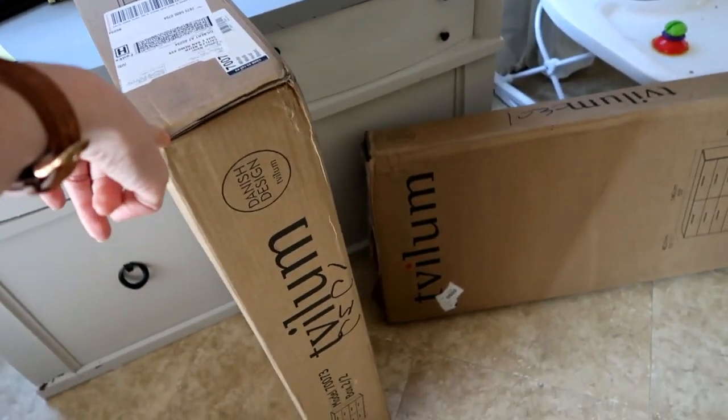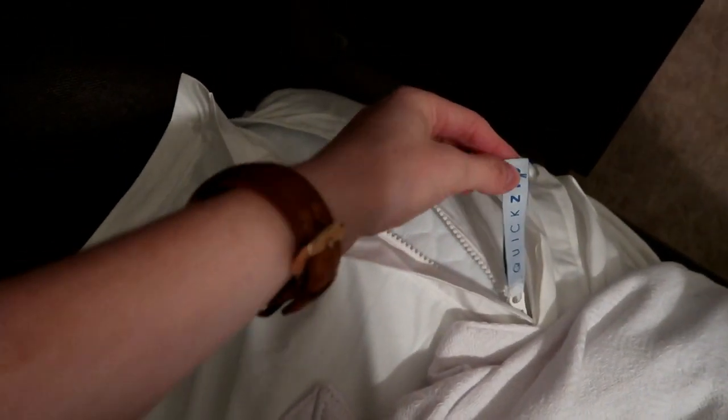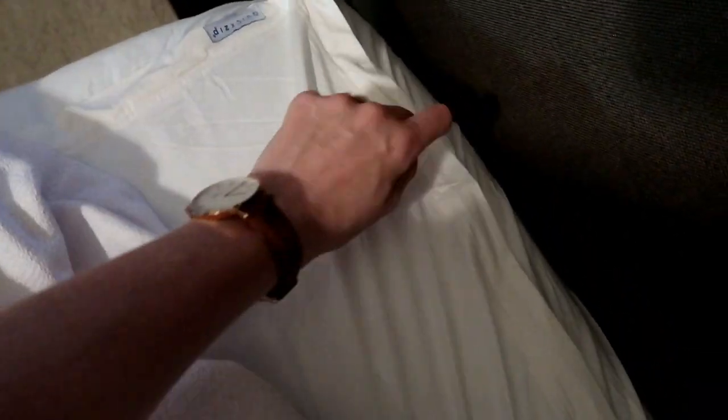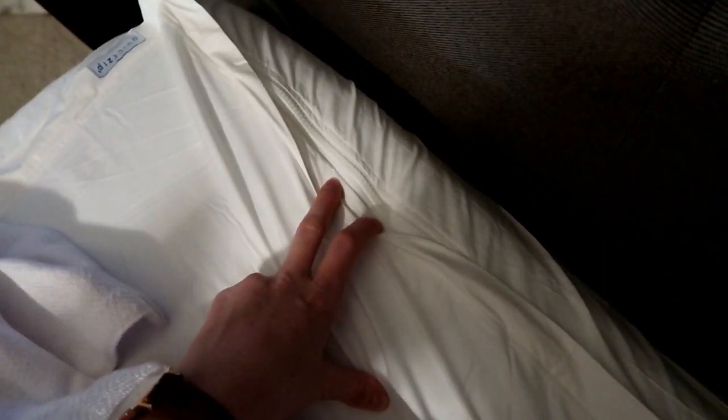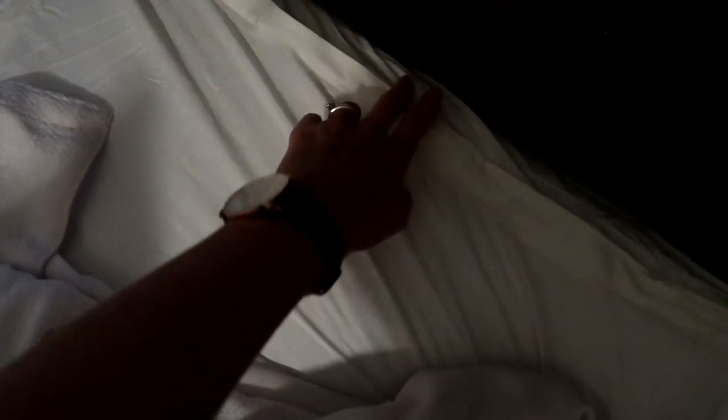I want to show you guys how these Quick Zip sheets work. All you have to do is zip this top piece on — just like that! When you're ready to clean it, you just unzip it and the top piece comes off, and the bottom piece stays there. That's why I love these sheets, especially for white sheets — it's going to be so easy to clean. You can actually get these sheets for baby cribs as well, which I think is so cool.